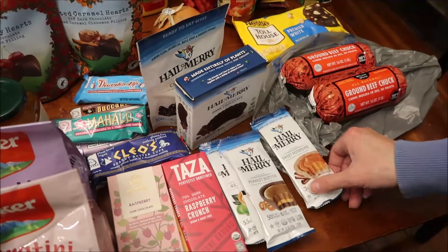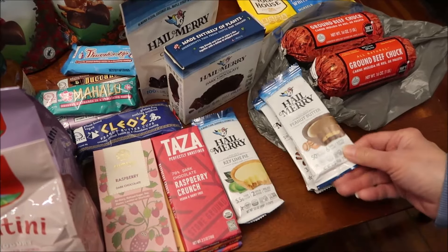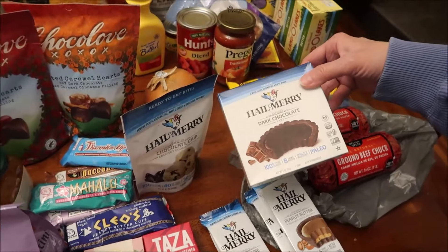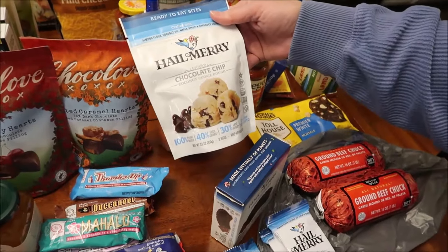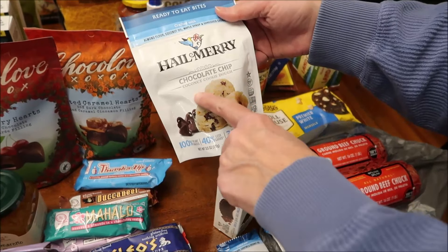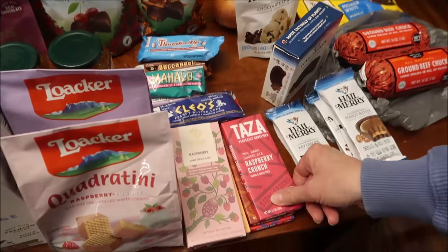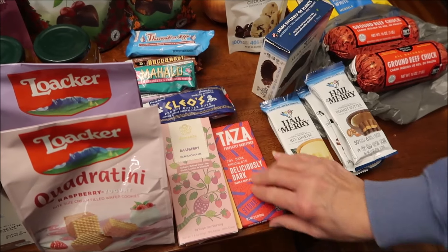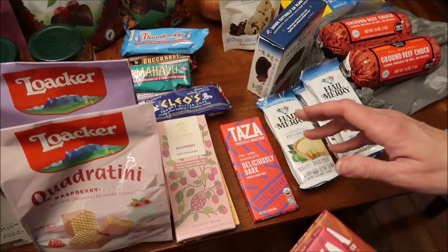At Good Foods Co-op, I bought the Hail Merry sweet potato pie, peanut butter, and key lime pie in little cups, plus the dark chocolate tart. I also got edible cookie dough — it's actually chocolate chip coconut cookie dough. I also bought Taza bars: the raspberry crunch, hazelnut praline, and deliciously dark.